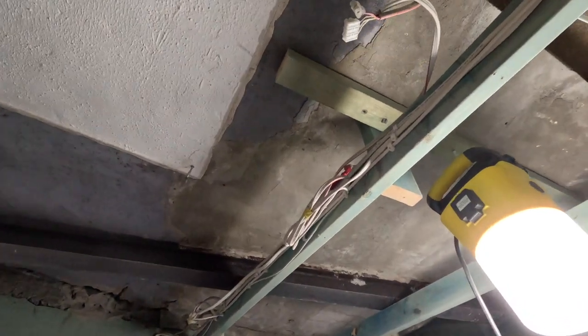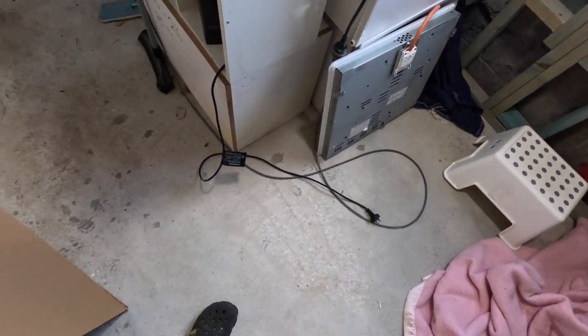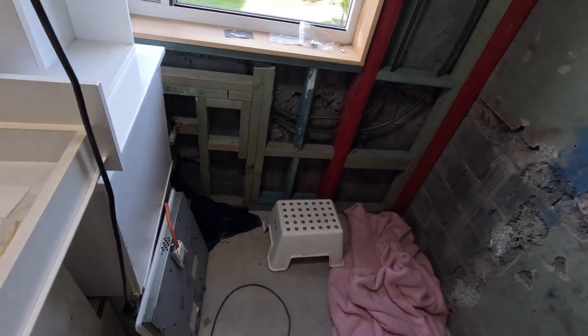Ceiling's out, mostly. The floor is up. And the old floor is flat, so I don't have to do much with that.